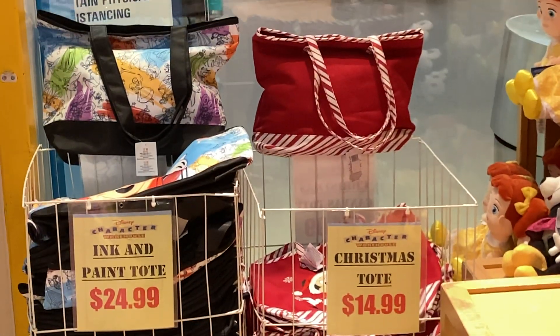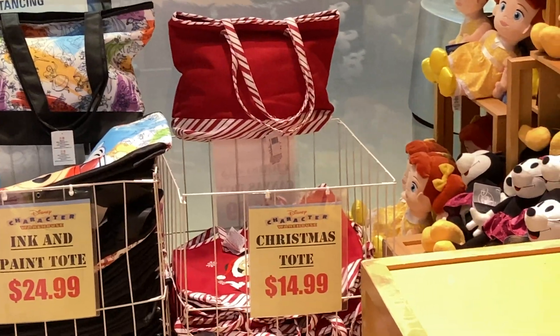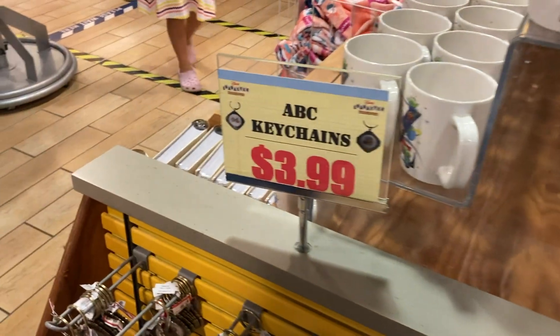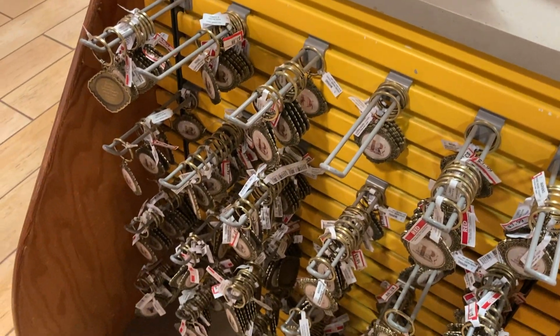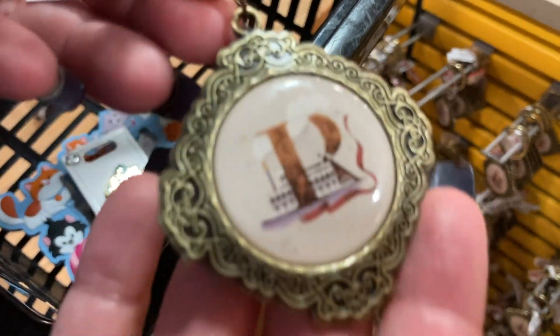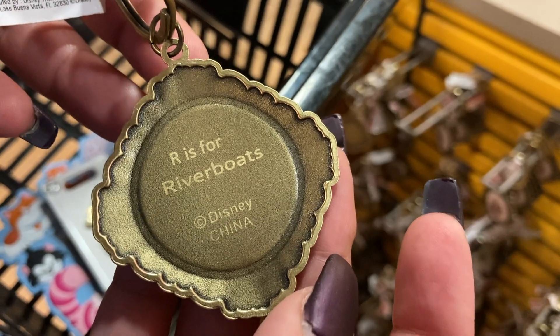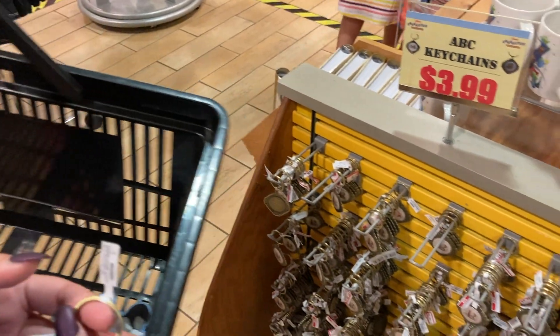Look at the Ink and Paint tote bag for $25 and the Christmas tote for $15. How cute — little souvenir ABC keychains! I found yours — found the R. On the back it says 'R's for riverboats.' So each letter is something to do with the park.